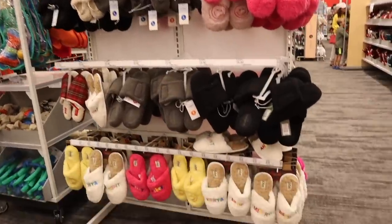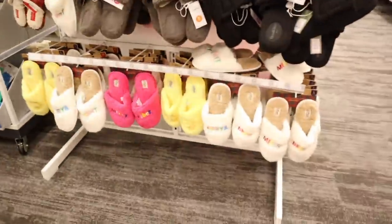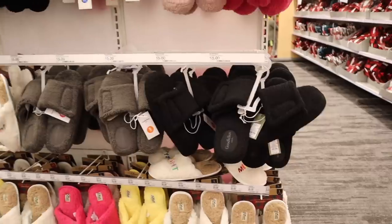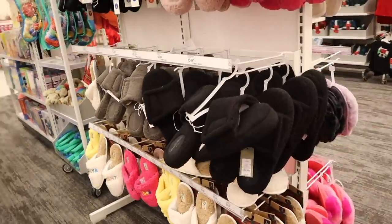Here's another section full of goodies. We saw Merry Vibes at the other location, but here they have a cuter one that says Merry and Bright — brown and white, it would match everything. They also have Goodfellow priced at $15 — these are dupes for UGG, really cute in gray and black.